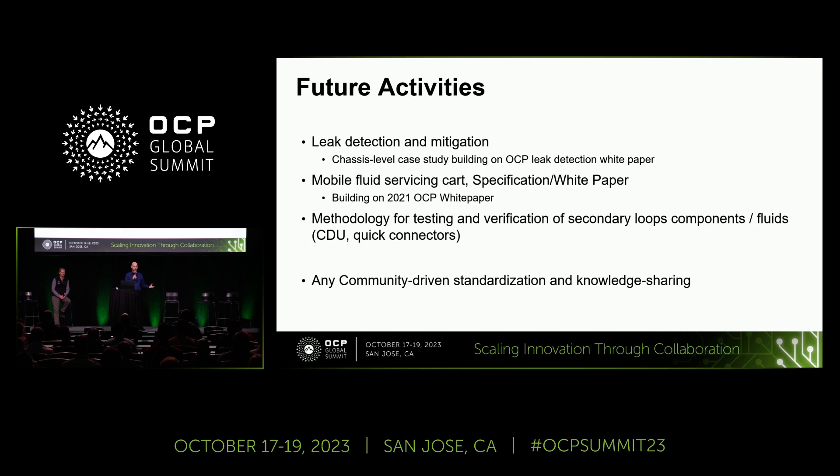Looking at future activities, a lot of this builds on past white papers and contributions. On leak detection and mitigation: a few years ago the cold plate community produced a comprehensive document on leak detection in the data center. Last year Brhanu from Intel presented a case study on what to consider when implementing leak detection in a server — whether you can use off-the-shelf parts, and what settings to configure. The goal is to open that up for more community collaboration to give a solid starting point for implementation. Another future item is a mobile fluid servicing cart: Intel and Meta collaborated on the need for such a cart in a liquid-cooled data center.